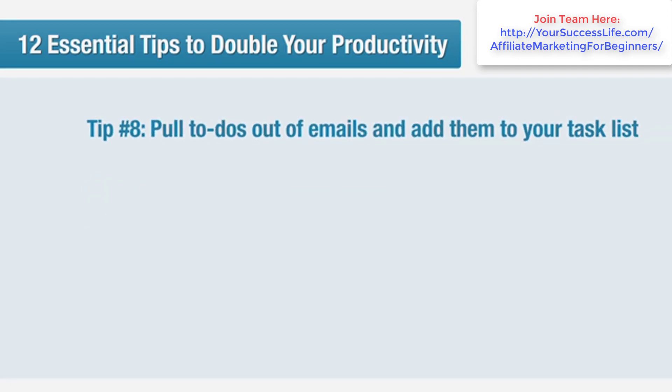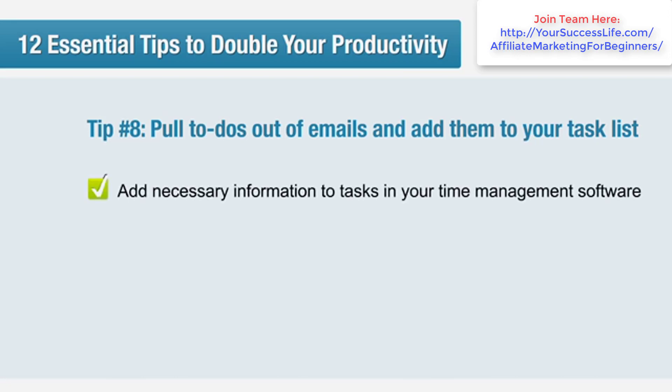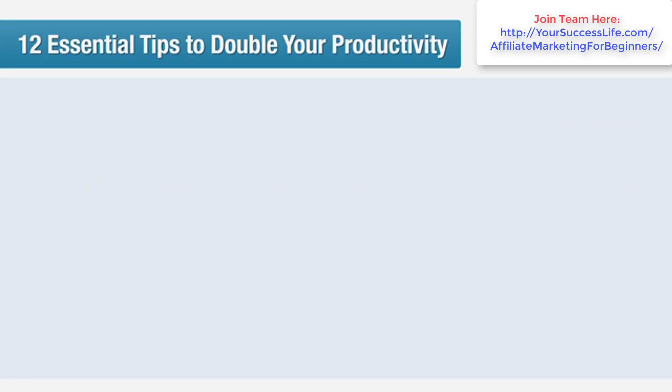Tip number eight: pull to-dos out of emails and add them to your task list. Going back and forth from the original email to check up on what you need to do can waste valuable minutes and increase the likelihood that you'll overlook something critical. Make sure you immediately add tasks from emails to your time management software.